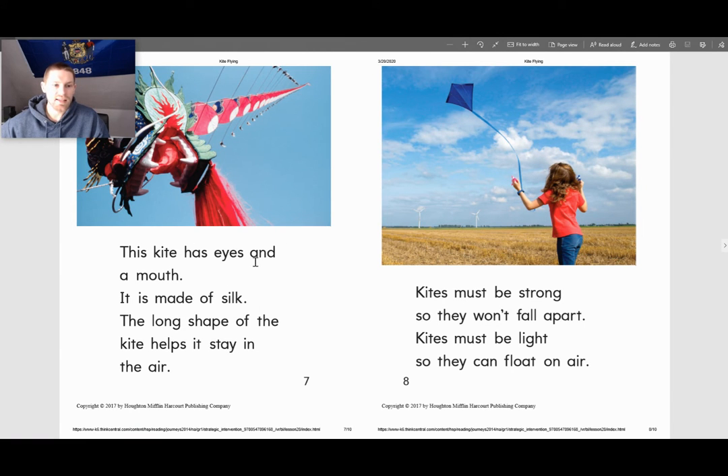This kite has eyes and a mouth. It is made of silk. The long shape of the kite helps it stay in the air. Kites must be strong so they won't fall apart. Kites must be light so they can float on air.